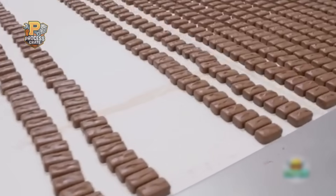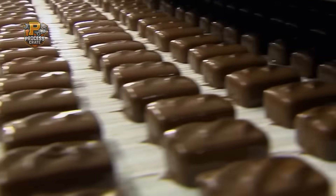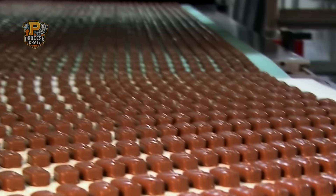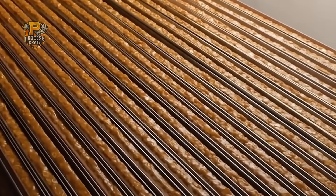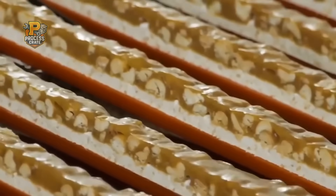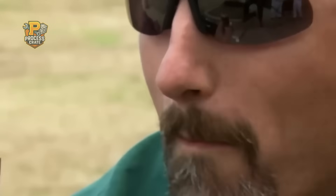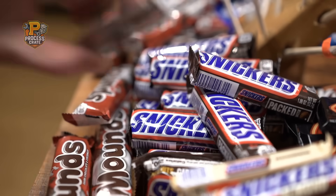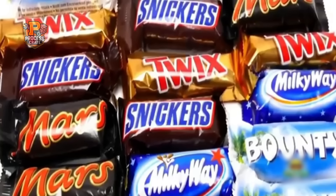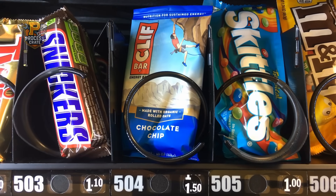So there you have it — the incredible precision engineering behind America's favorite candy bar. From temperature control accurate to single degrees to timing measured in seconds, creating a Snickers bar requires coordination between dozens of complex systems operating in perfect harmony. The next time you bite into that familiar combination of chocolate, caramel, peanuts, and nougat, remember: you're experiencing the result of over 90 years of manufacturing innovation, millions of dollars in specialized equipment, and quality standards that rival the aerospace industry. What's your favorite way to eat a Snickers bar? Drop your Snickers ritual in the comments below. If this behind-the-scenes look into American candy manufacturing amazed you, hit that subscribe button and ring the notification bell — we've got incredible factory tours planned that will blow your mind.